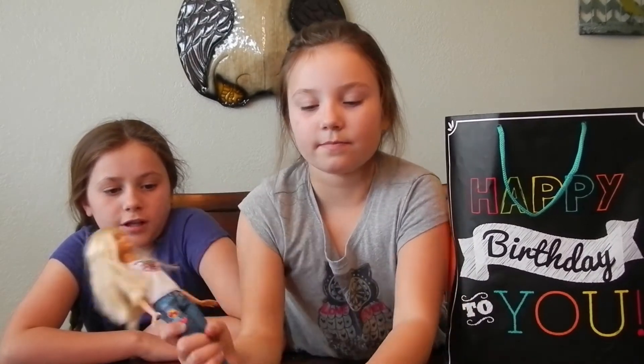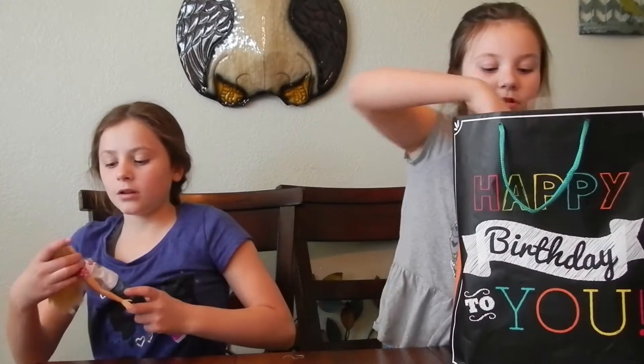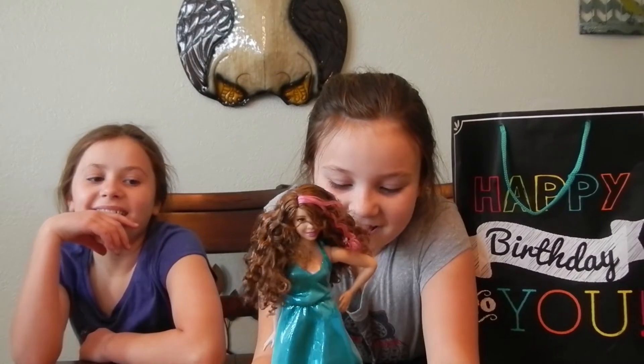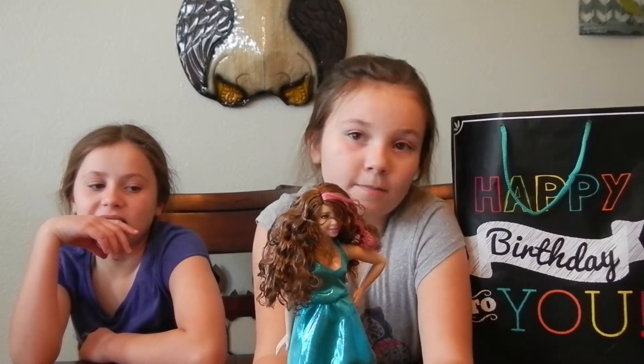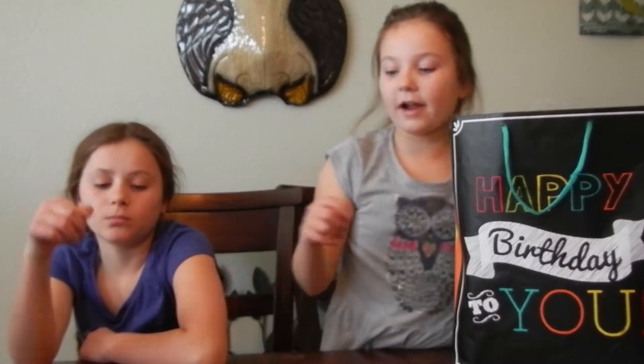Here's the rock star! She comes with a guitar, but it's in our Barbie house right now because we like to play with that. Her hair is so curly.